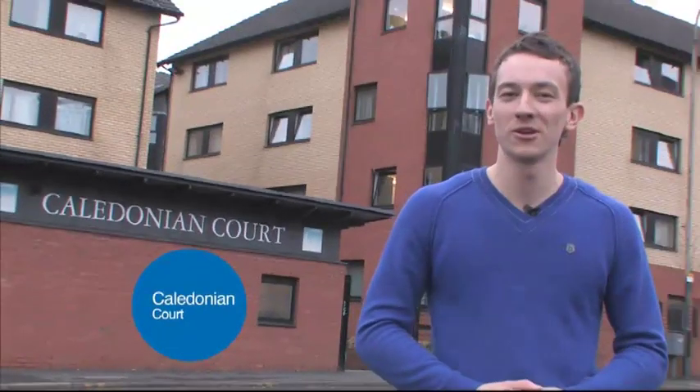Just over the road from the Melton Street Building is Caledonian Court, the university accommodation, which is right next to the university campus.